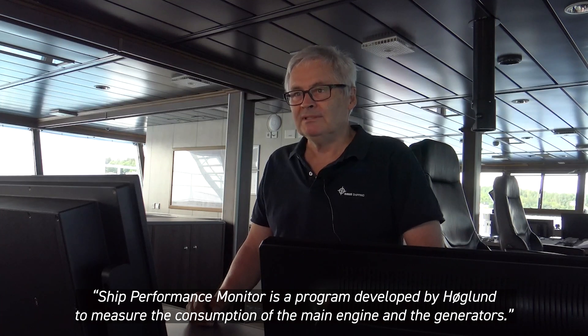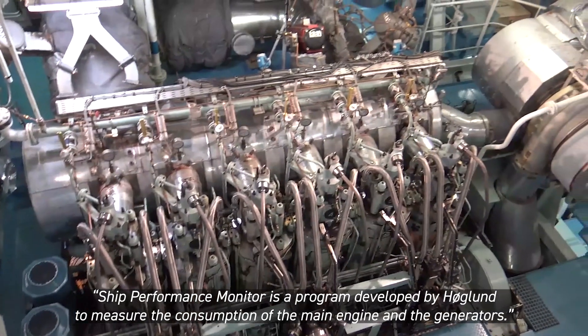SPM — that's Ship Performance Monitoring. This is a program developed by Höglunds. It measures the consumption of the main engine and generators.